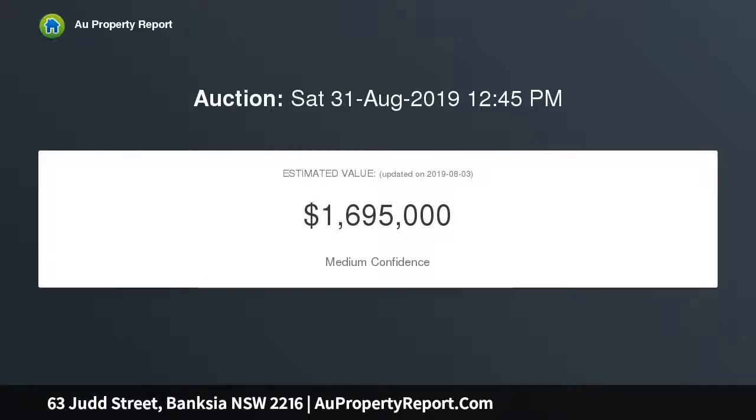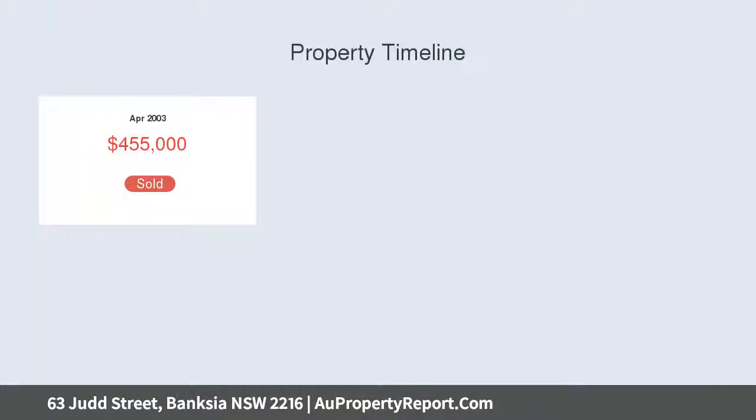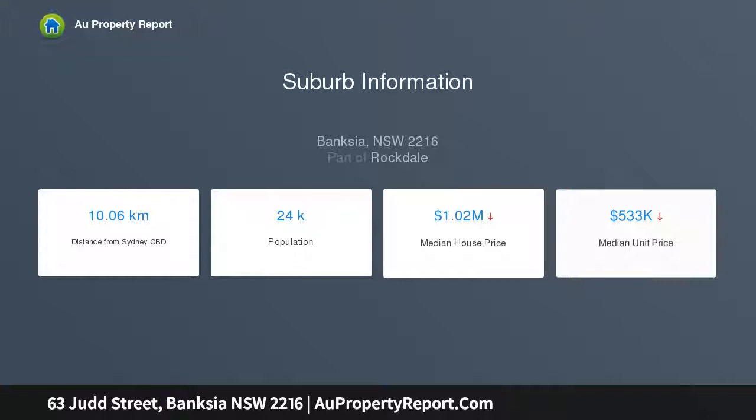A prime rear north aspect ensures all-day sun in living areas. Timber floorboards set beneath high decorative ceilings lead into an open-plan family kitchen space plus separate dining room, spacious covered terrace and level lawn edged by gardens. The well-appointed island kitchen features an automatic gas stove.